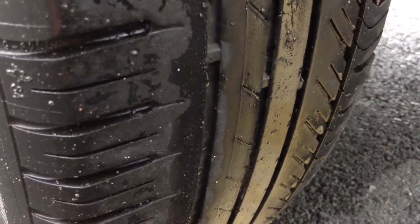Inside you've got your parcel shelf in nice, reasonable condition. No spare wheel with the Mini though. Looking at the rear tyre again, you're looking at about 2-3mm of tread.